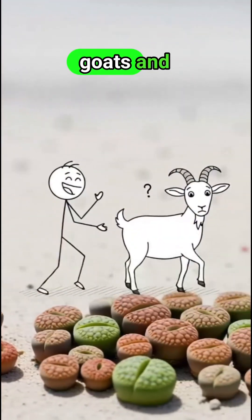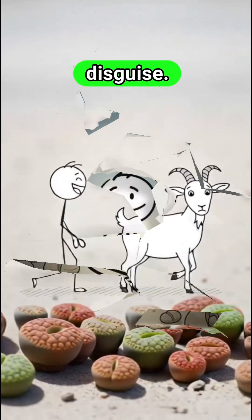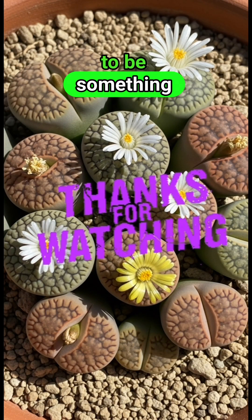Funny thing is, goats and other grazers would love to munch on them, but they walk right past, fooled by the disguise. So the rocks you're looking at? They're actually plants, quietly surviving by pretending to be something they're not.